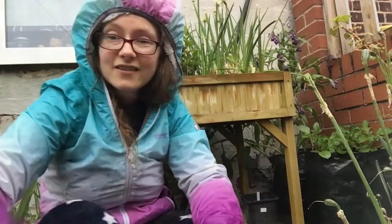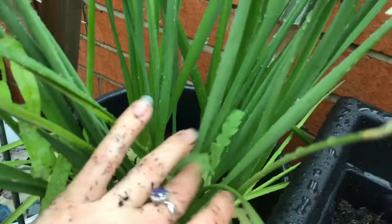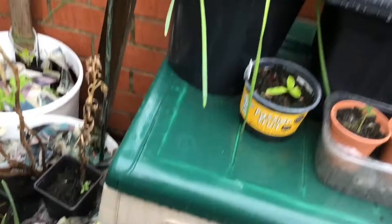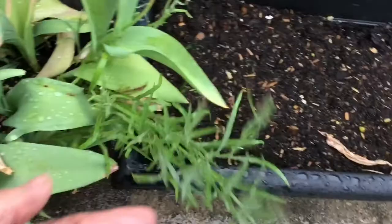So my onions are doing well. As you can see over here I've got some poppies in with my dying daffodils. Then over here we have flower buds that will shortly be cornflowers. You can see it's got quite a few on it there. Although this was the biggest one.